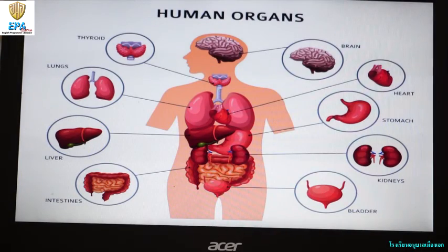Now, look at the model of human body and its internal organs. Observe the model closely. It has a lot of parts, right? But we are going to focus only on four internal organs.